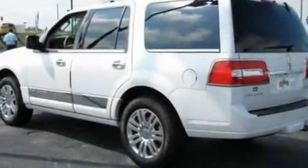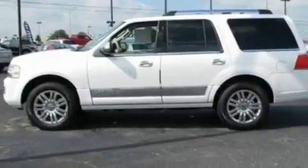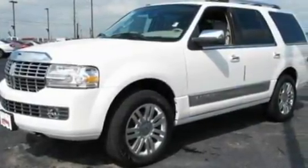Its top features include power-adjustable driver pedals, memory settings for the seat's positions so you can recall your favorite alignment with the push of one button, a power rear liftgate, a 14-speaker audio system, leather seats, a trailer hitch receiver, and big 18-inch wheels.